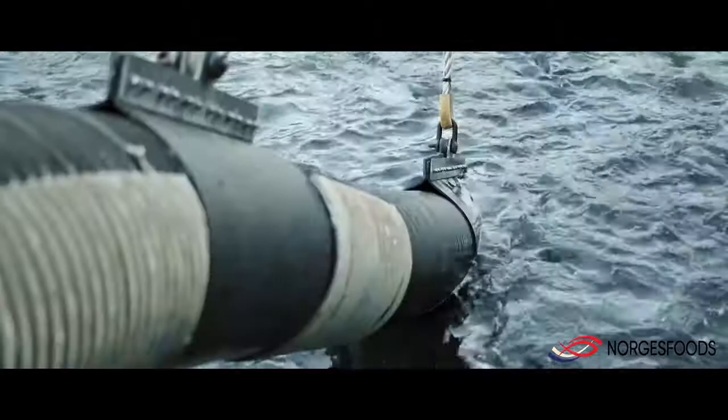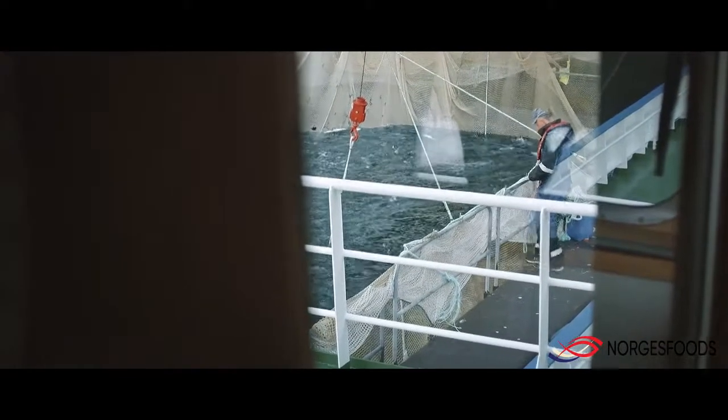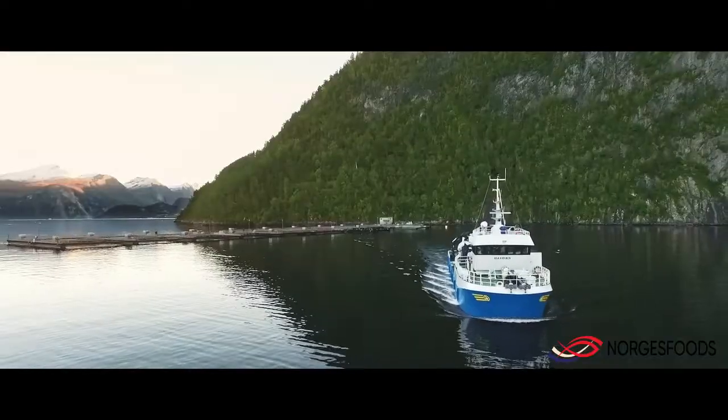All the fish we use today in our production in Norway is without GMO, without antibiotics. This is also our core thinking in Hofstad International today.